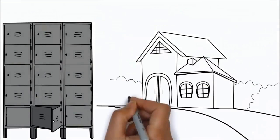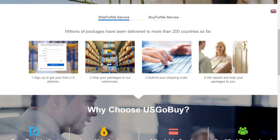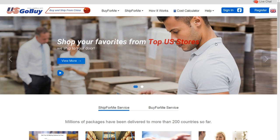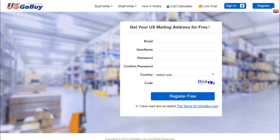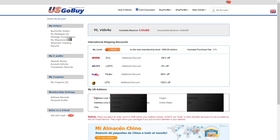Now let's have a quick look at how you can order products. This is USgoby.com — safe, secure and simple. The first step is to sign in, or if you're not registered, click here and fill in the basic information and you are done. Now I will sign in using my details. After registering, you will get your US address with a unique mailbox number associated with your account.